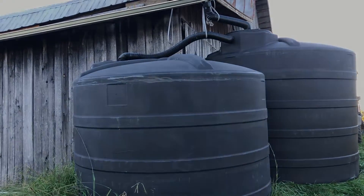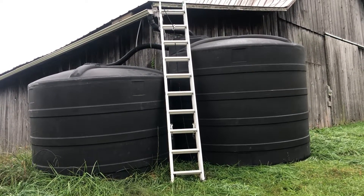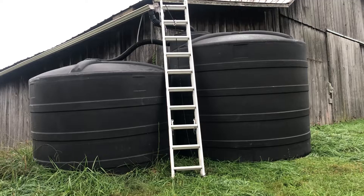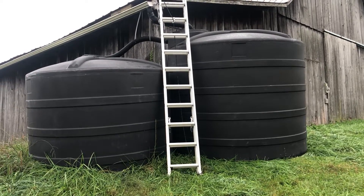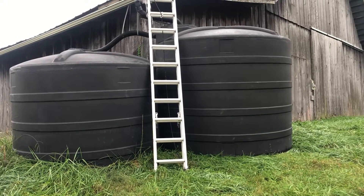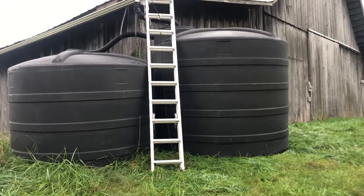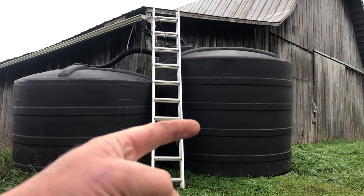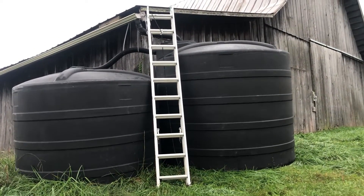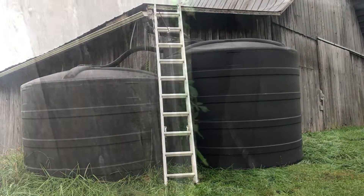It would probably take six inches to fill that 275 simply because the roof is so small — but still, wouldn't that be awesome to have everything filled up and ready to go? Alright guys, so we had about half an inch of rain from Hurricane Ian. Now we're going to see how much water we captured in Big Brother — the 2,500 gallon tank.